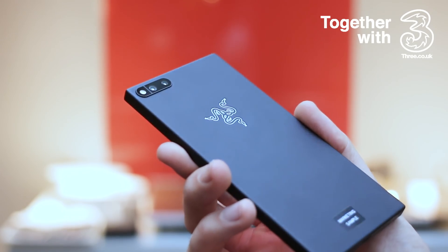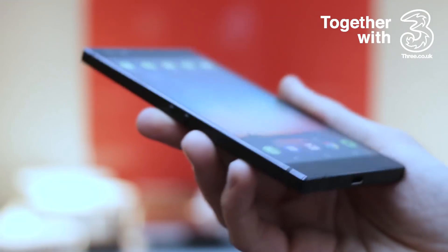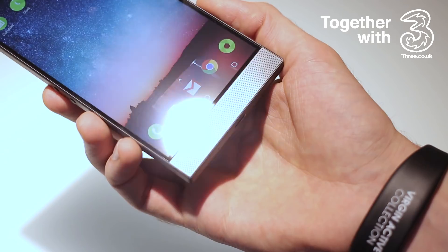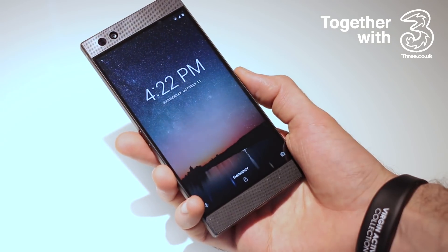Beefy? Is that the right word? Yes! It has a 4,000 milliamp battery under the hood, which means that it's got some weight behind it. What it also has is really prominent stereo speakers above and below that 5.7-inch display.